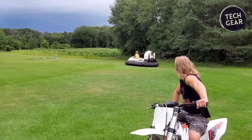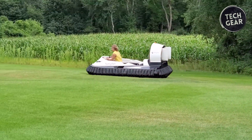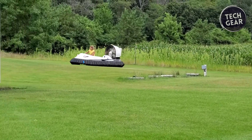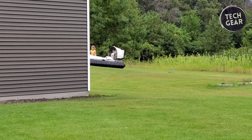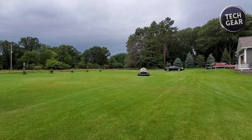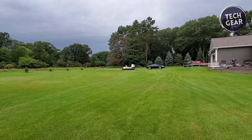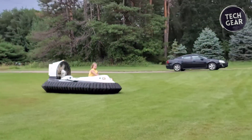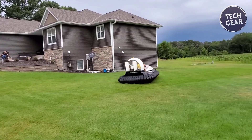Robust yet light, the Marlin II features a GRP hull protected by strong keel strips and an aluminum runner. The segmented skirt ensures continued operation even with damage to several sections. The minimalist interior includes a simple dash, a step for easy embarkation, and a single seat for two passengers.